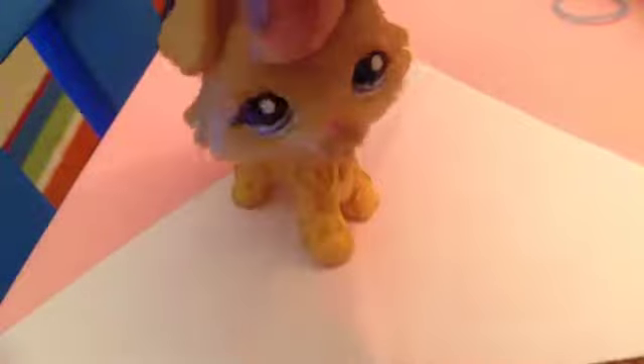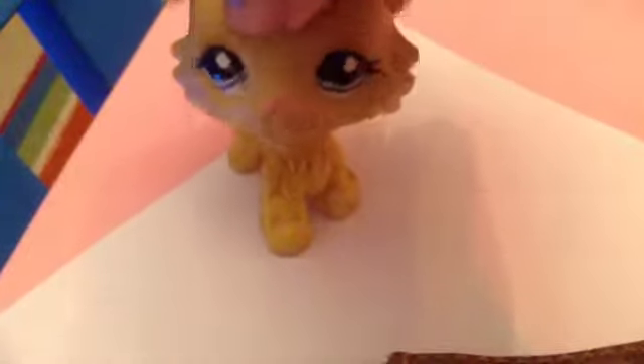Number three is this Dachshund — it's really cute. Number four, I don't have it right now, but it's a Dachshund that's kind of like a red Dachshund, but it's not Savannah.